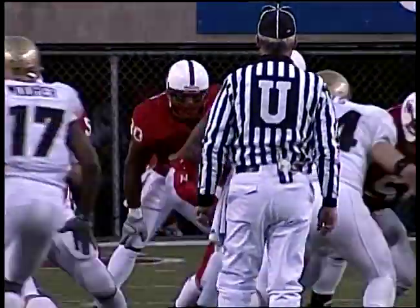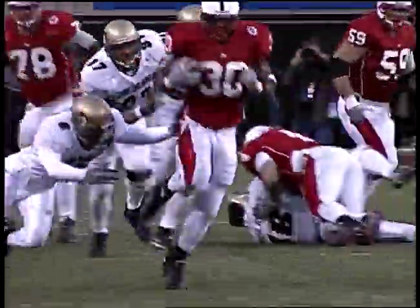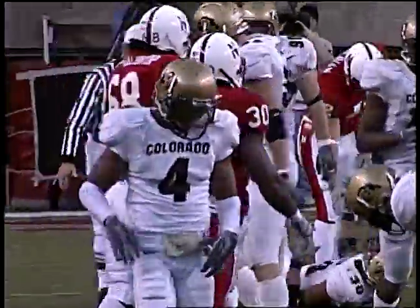After this play, first and 10 from the 24 — important drive. Handed off to Diedrich, breaks a tackle — 25, 30, 35, 40, 45. He drags Buffaloes across the 45 and is finally down at the 47, perhaps the 48-yard line at CU.